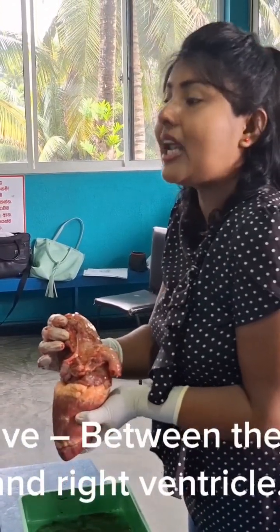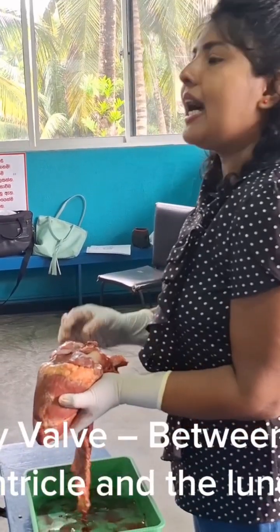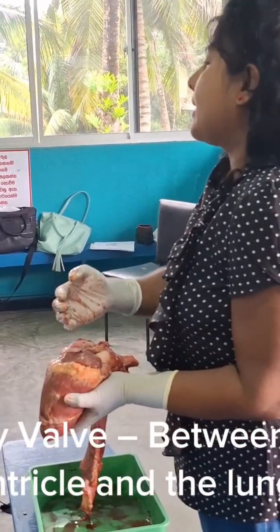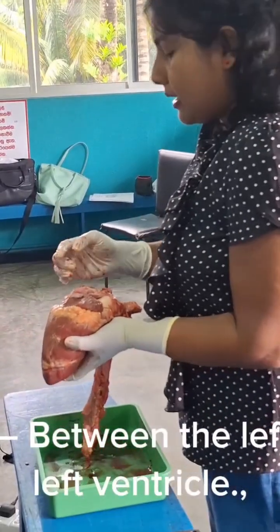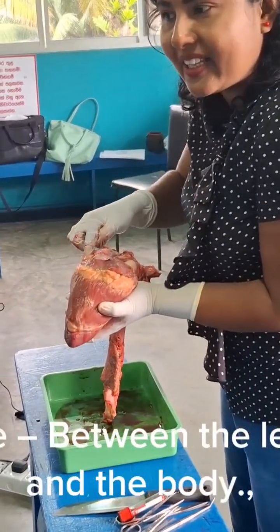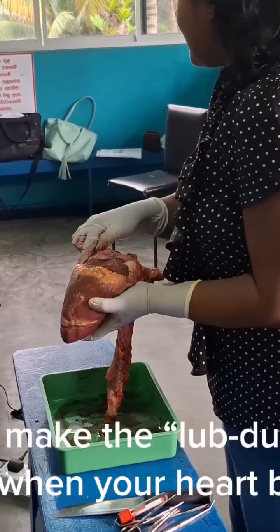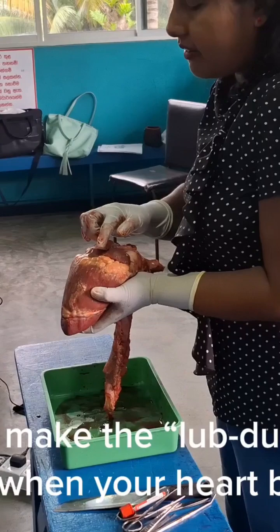The main valves are: the tricuspid valve, between the right atrium and right ventricle; the pulmonary valve, between the right ventricle and the lungs; the mitral valve, between the left atrium and left ventricle; and the aortic valve, between the left ventricle and the body. These valves make the lub-dub sound you hear when your heart beats.